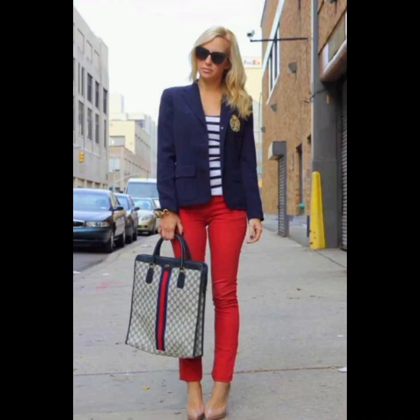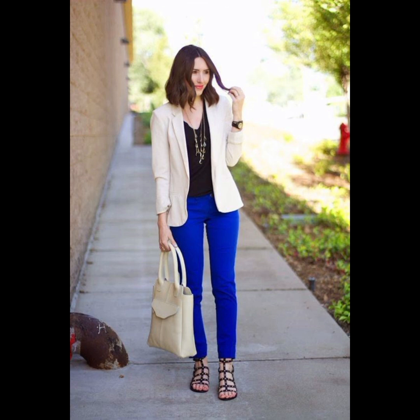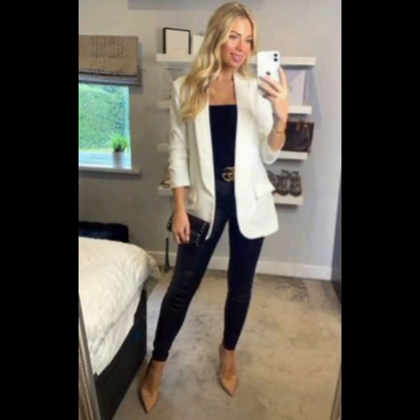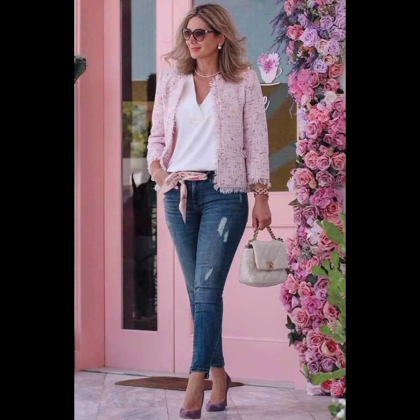Tuck or untuck — depending on the occasion, you can either tuck the shirt into your trousers for a more formal appearance or leave it untucked for a casual vibe; make sure the length is appropriate for the chosen style. Consider layering with a well-fitted blazer or casual jacket to add sophistication. A subtle touch of accessories like a watch, leather belt, or classic cufflinks can enhance your outfit.